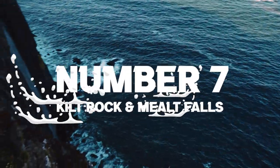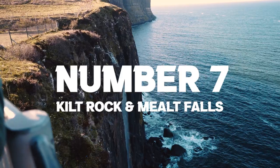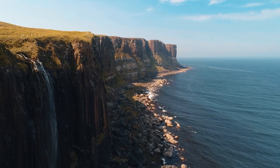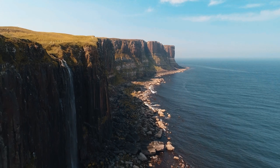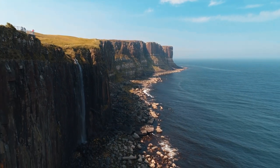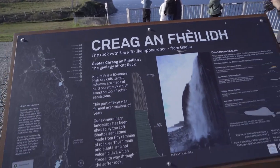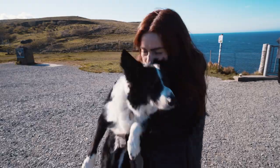Number 7, one of my absolute favourites: Kilt Rock and Mealt Falls. This place is one of those that you have to see to believe. It's a favourite for tourists because of the kilt-like shaped rock and its waterfall dropping dramatically into the sea. Parking here is super easy and there isn't any hiking involved to see the falls. Don't miss out on the nearby Mealt Falls, which you can see signposted on the road a few miles before Kilt Rock.